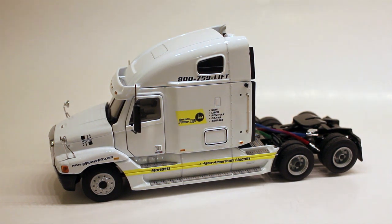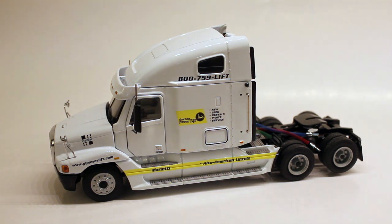Alright guys, so I'm going to be reviewing the S.W.O.R.D. Freightliner Century Class in Great Lakes Power. Overall, to be honest, I find this one to be the best looking Freightliner tractor, although there are some other very good ones out here.